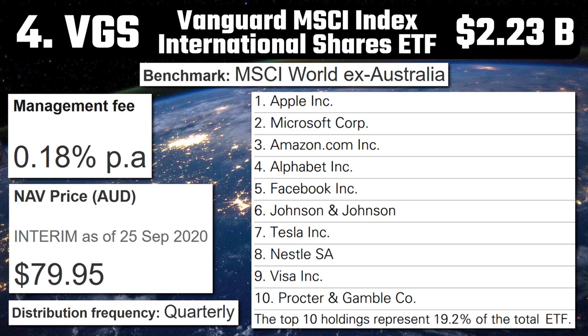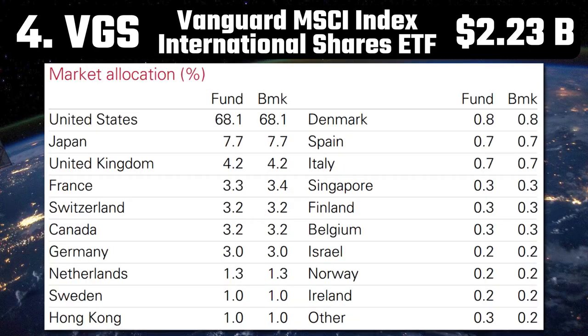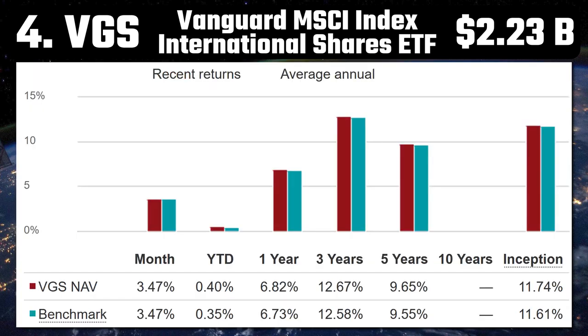Number 4 – VGS – Vanguard MSCI Index International Shares ETF. With a market cap of $2.23 billion, quarterly distributions, and a reasonable management fee of 0.18%, VGS seeks to track the return of the MSCI World Ex-Australia Index with net dividends reinvested in Australian dollars. This is one of the ETFs that I invest in. It provides exposure to many of the world's largest companies listed in major developed countries outside of Australia — companies such as Apple, Facebook, and Tesla. In terms of market allocation, it mainly invests in North America, Japan, and Europe, but also has smaller investments in places like Hong Kong, Singapore, and Israel. In total, VGS invests in over 1,500 of the world's biggest companies. Over the last year it's had returns of 6.82%, and over five years it's been averaging annual returns of 9.65%.